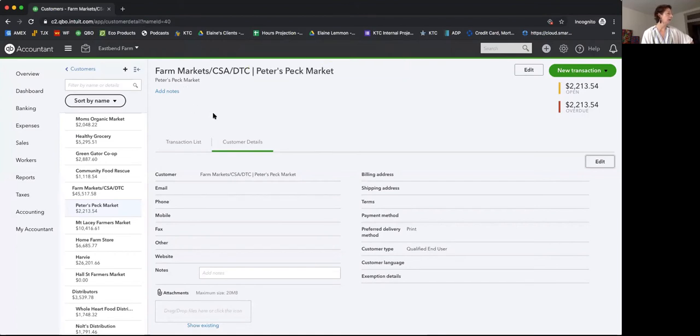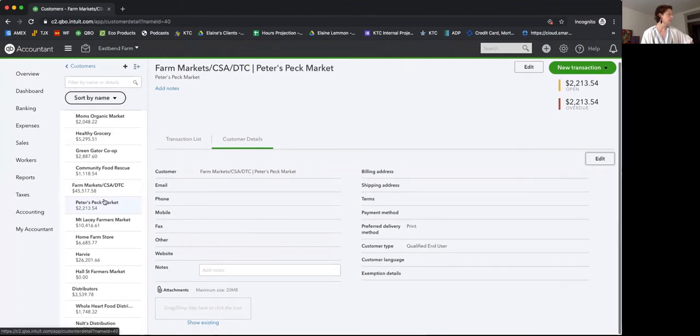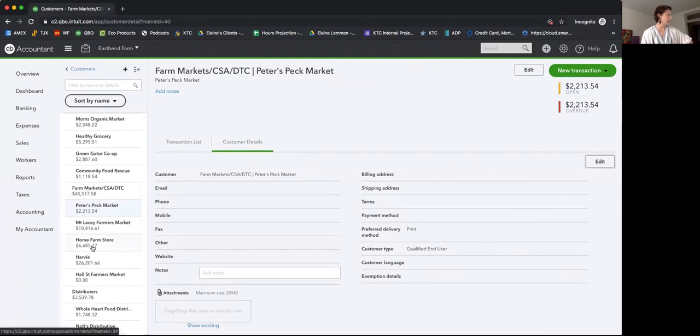Once saved, Peters Peck is under the proper parent category. Also note there are other sub-customers like Home Farm Store — if you have a farm stand on your farm, you'd want that listed under Farmers Market as well. We keep parent categories general so you can track specifics below, and in the end you can collapse them to understand what all your direct-to-consumer sales have been as a total.